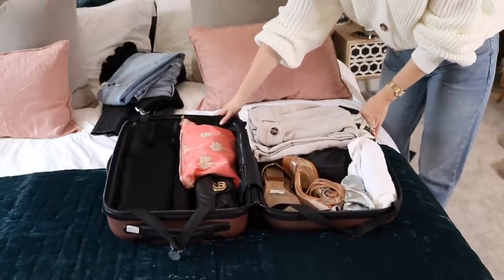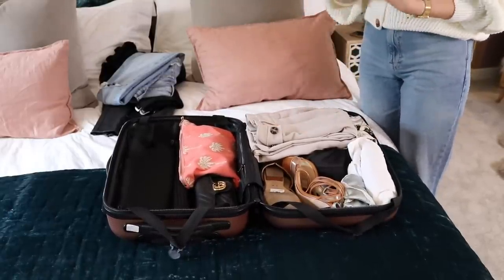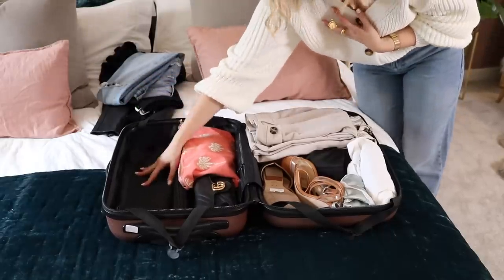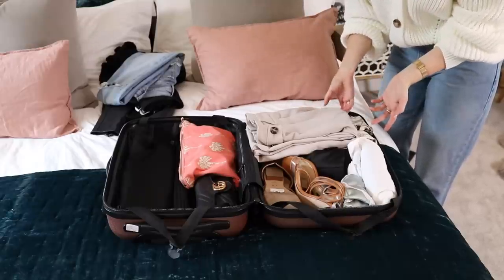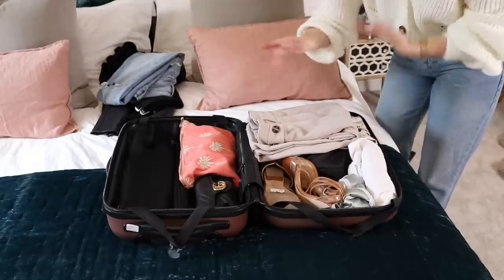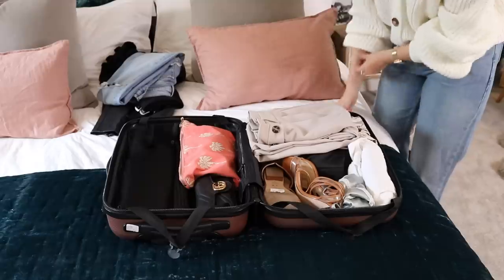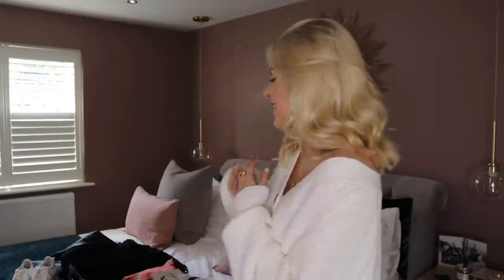Guys, that is all it — we are all packed and we have so much space left. For example, if you wanted to chuck in a pair of straighteners you could. Obviously you could put your underwear in here, any swimwear you want to take. I'm pretty chuffed with that — I was actually a little bit worried I wasn't going to be able to get everything in, but I've got it all in and there's more space, so I could even include some more stuff. If you're away and you want to buy things, you've got room.